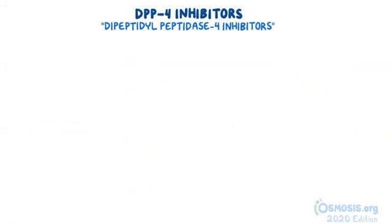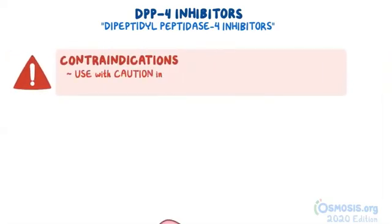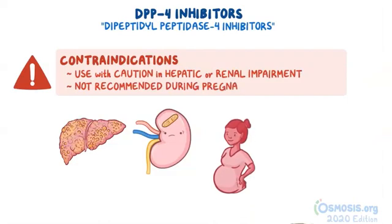Finally, since most of the insulin secretagogues are metabolized by the liver and excreted by the kidneys, these medications should be used with caution in individuals with hepatic or renal impairment. Also, the usage of these medications is not recommended during pregnancy or breastfeeding.